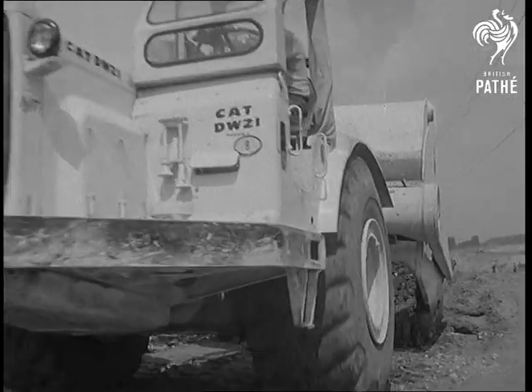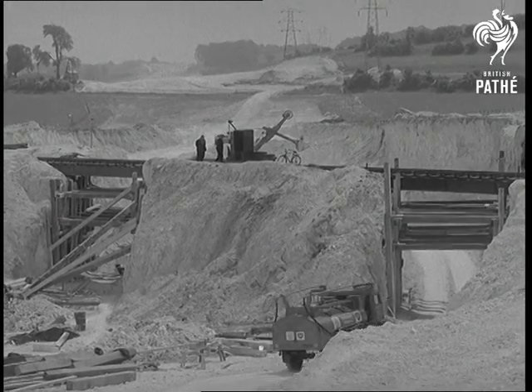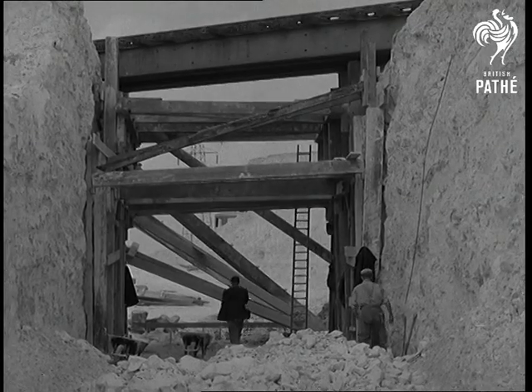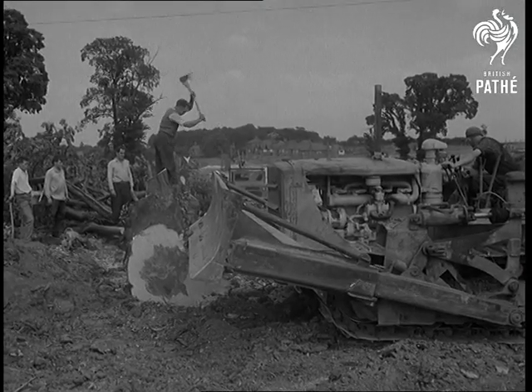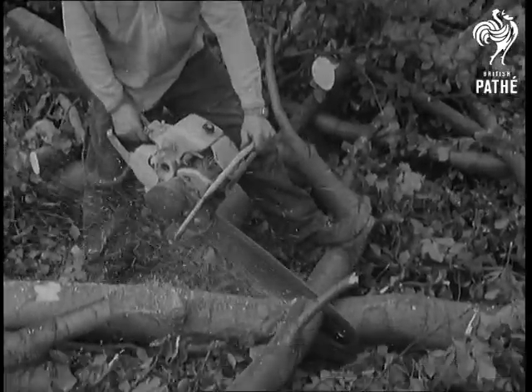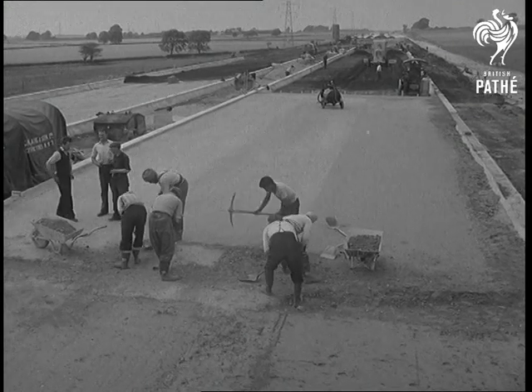The London-Birmingham motorway is the first section of a great double carriageway trunk road which will link London and Yorkshire. This section has 133 bridges, 90 of which are under construction already, for like the Continental Autobahn, it will go over or under all existing roads and you'll only be able to get on or off it by slip road junctions every half a dozen miles.